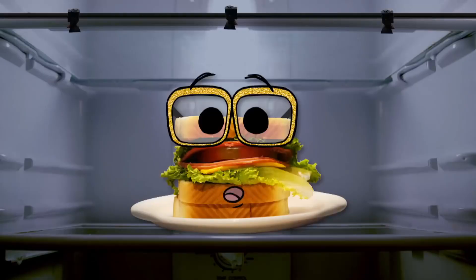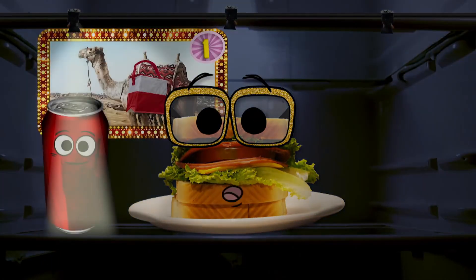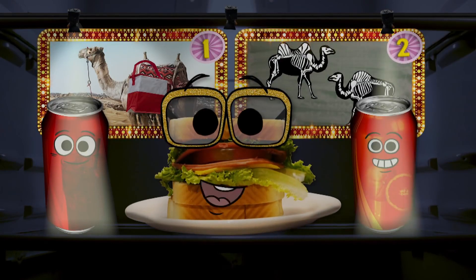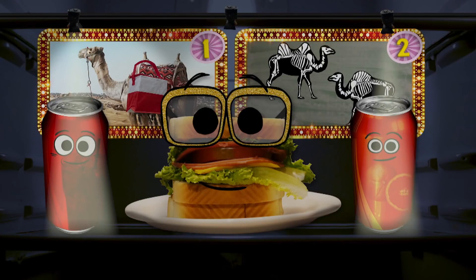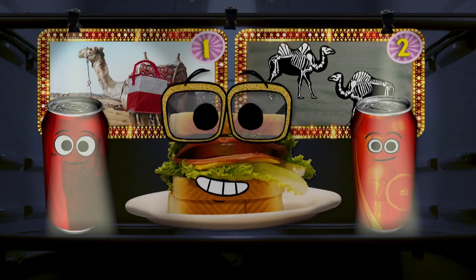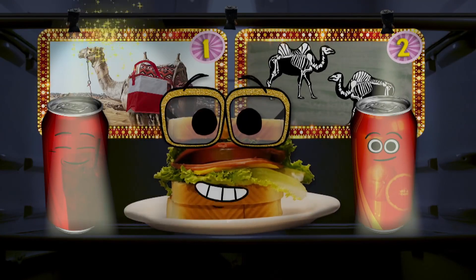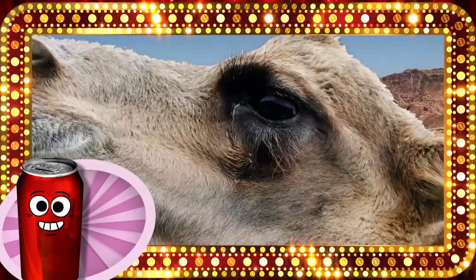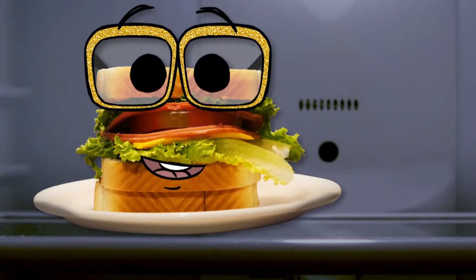So kids, can you guess who told the truth? Was it Cola with his story about the lumpy living lunchbox, or was it Orange Soda with his story about the bendy backbones? Did you guess the story about the food-filled fellas? Well, then you're right! Fun fact: did you know that camels have three eyelids on each eye? I had a hunch they did.